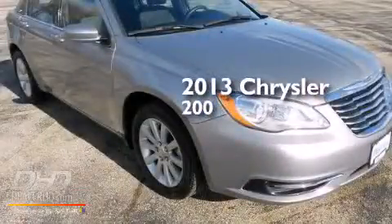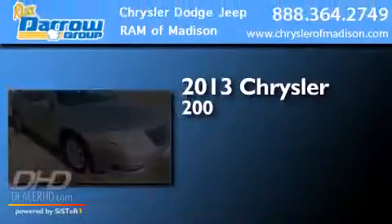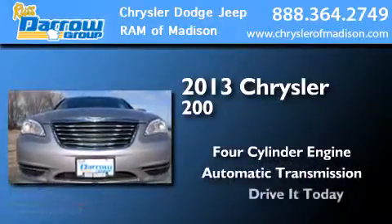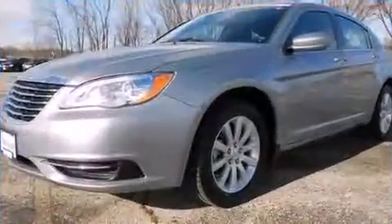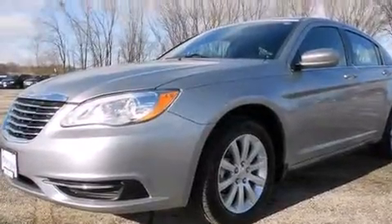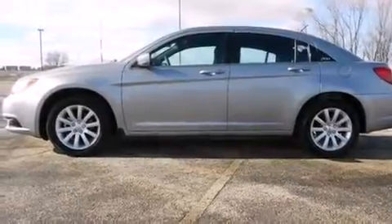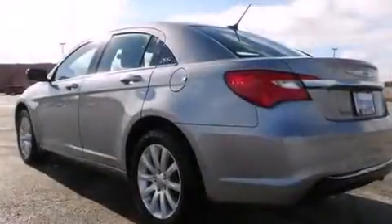This is a 2013 Chrysler 200. It has a four-cylinder engine and an automatic transmission. All of the following features are included: the Uconnect infotainment system, alloy wheels, traction control and stability control systems, and a six-speaker audio system.